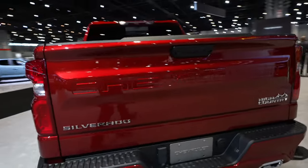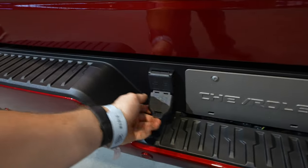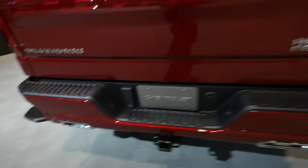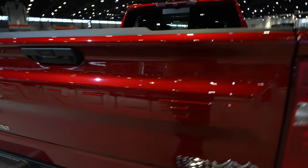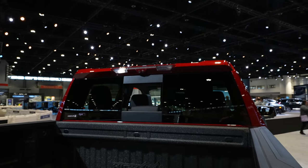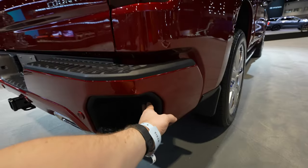'Silverado' is stamped into the tailgate. The Silverado badging is on the driver's side and High Country badging is on the passenger's side. You have a seven-pin connector, an in-trailer camera port, and the backup camera right here. There's an LED puddle lamp for connecting a trailer in low light. Up top you have the third brake light, a cargo camera, and a rear-view mirror camera, plus a full LED tail lamp. The blind spot monitor is typically located in this area.